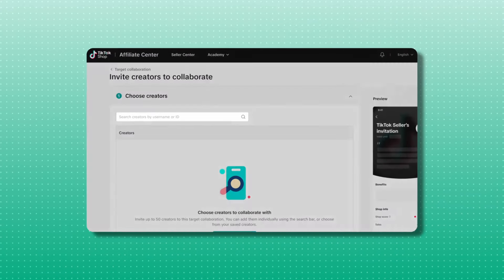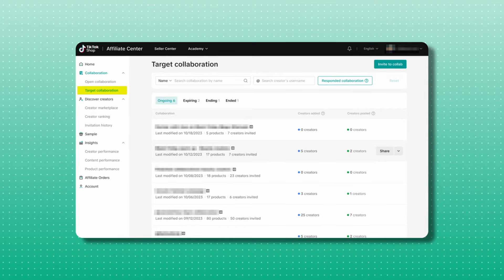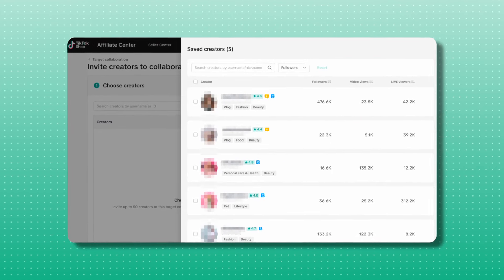The last method to get affiliates is probably going to be the most effective way for beginners with newer shops to actually get quality affiliates to sell for them, and that's to reach out directly to other pages. TikTok makes this super easy — they actually allow you to search and find influencers and pages within your niche through the target collaboration tab. They literally show you the stats and contact information for all these pages, so when you reach out they get directly notified.